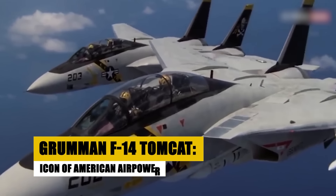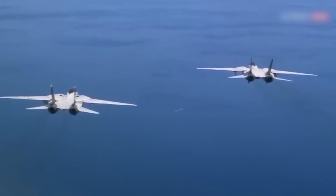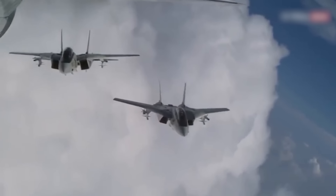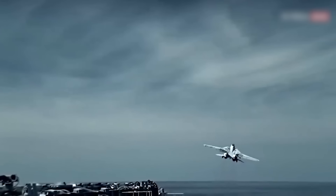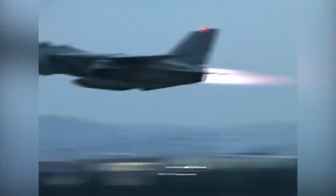The Grumman F-14 Tomcat, introduced in 1974, became an icon of U.S. naval aviation, known for its variable sweep wings and formidable weapons systems. Primarily serving as an air superiority fighter, the F-14 was also capable of ground attack missions. It played a critical role in the U.S. Navy until its retirement in 2006. The Tomcat was famously exported to Iran, where it continues to serve, highlighting its long-lasting impact and versatility.